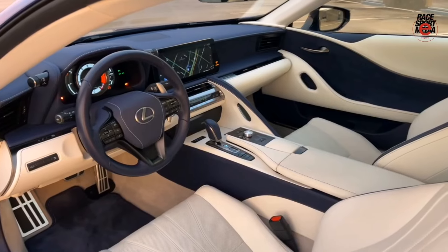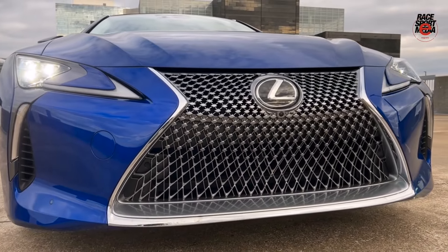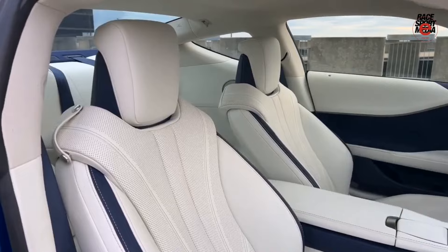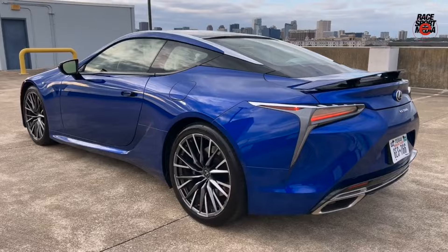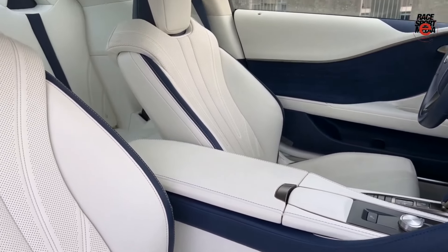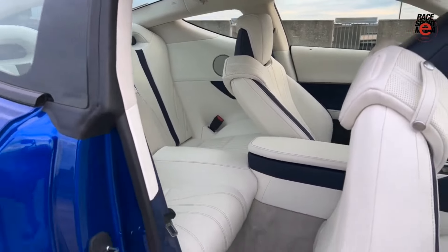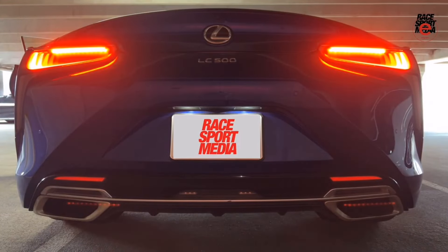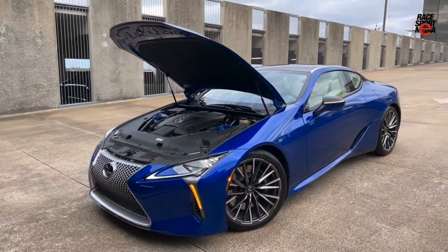And in first place is the Lexus LC500, the flagship coupe combining stunning design and outstanding driving characteristics. It features a breathtaking exterior and a powerful 5.0-liter V8 engine producing 471 horsepower, providing dynamic acceleration and excellent handling. However, it is quite expensive, which might be a drawback for those looking for a more affordable option. Experts call it the perfect choice for those who value style and performance. An interesting fact: the LC500 is often named one of the most beautiful cars of modern times, making it a true masterpiece of automotive design. Its interior features high quality materials like leather and Alcantara, a 10.3-inch multimedia display, and a Mark Levinson audio system with 13 speakers.